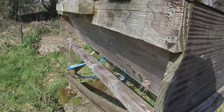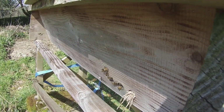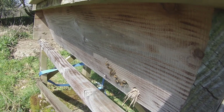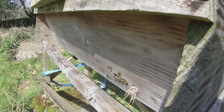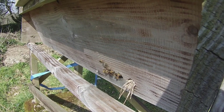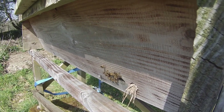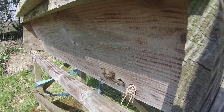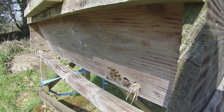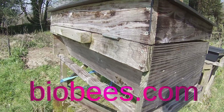You can see there's a bee fanning with her tail in the air, fanning the Nasonov pheromones. There's a little bit more activity now — some pollen coming in, a few bees flying. They look like they're trying. I'll make another video next time I come and visit them and let's see how they get on. Good luck, bees.